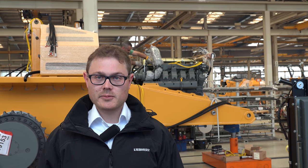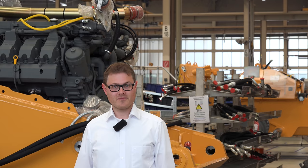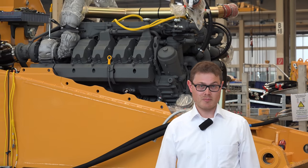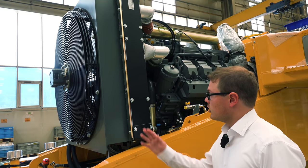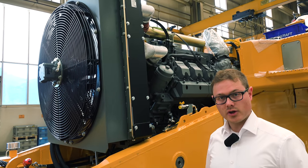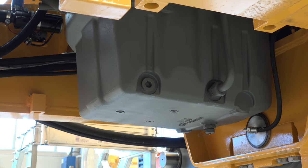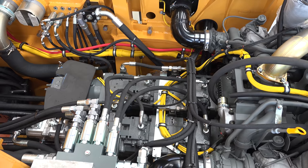At the sight of our new Liebherr diesel engine, even my heart gets lighter. Eight cylinders, 310 kilowatt and 16.2 liters displacement. And that's not all — hydrostatic cooling system and electronic injection for maximum efficiency. A deep oil sump for extreme inclines. Directly flange-mounted to this engine are the hydraulic pumps.